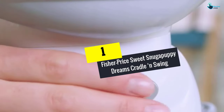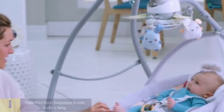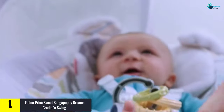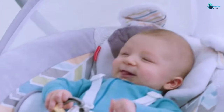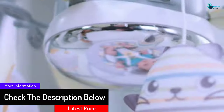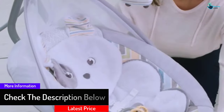And finally at number 1, we have the Fisher-Price Sweet Snugapuppy Dreams Cradle 'n Swing. Your child will absolutely love to be in this Fisher-Price baby swing. It comes with 2 different swing motions: side to side and head to toe. The machine washable seat is ultra plush and comfortable for your kid. You can use it on AC power to save on batteries, or use batteries when you are not near an outlet to plug in.